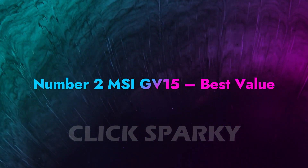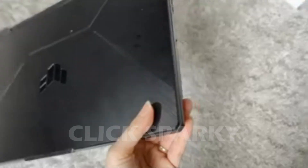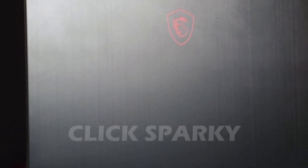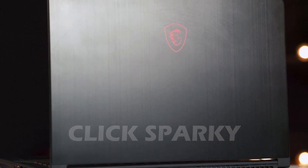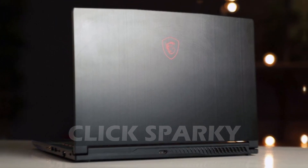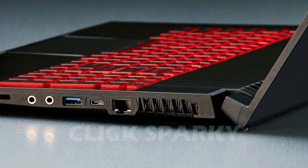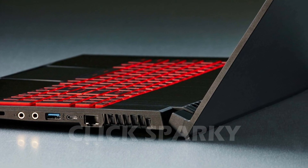Number 2: MSI GV-15 — Best Value. Coming in at number 2 is this Full HD laptop from MSI. The GV-15 is a svelte device packed with a high-powered Intel Core i5 chip. With 6 high-performance cores and a boost clock speed of 4.5GHz, you'll be loading up your games in no time. You also won't be left wanting USB ports with this machine. You'll be perfectly connected with a USB-C and HDMI port, plus an Ethernet port.